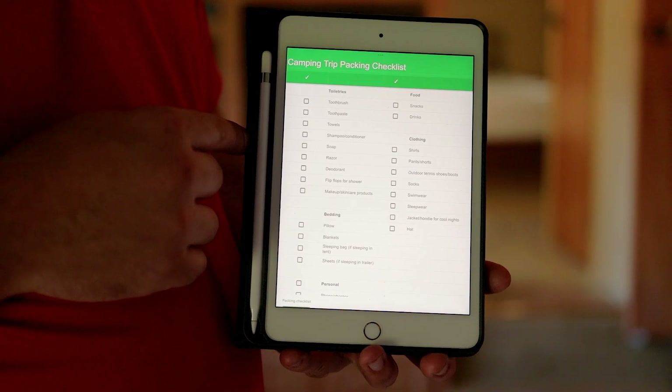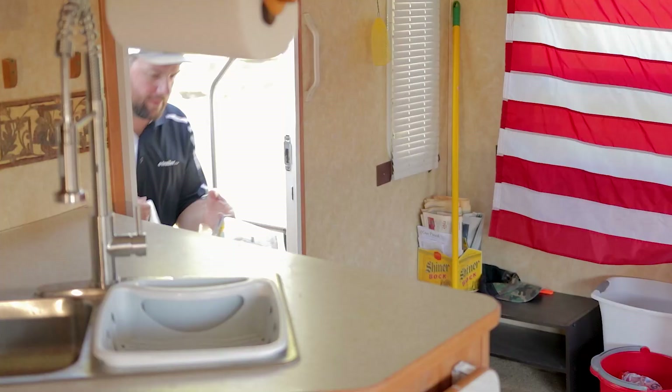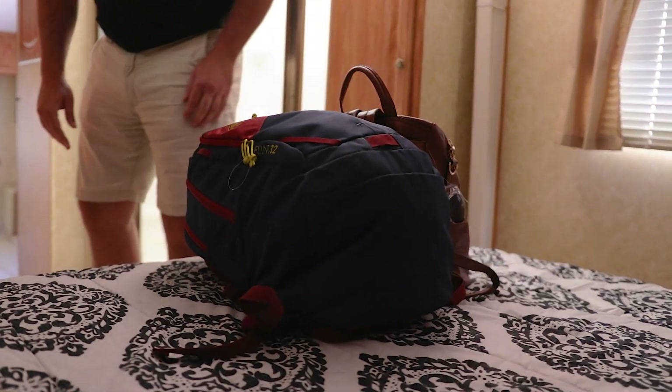Tip number four is to make a packing checklist. You want a checklist for the RV essential items you're going to need, and the personal items you're going to need. Make a checklist when you go to the grocery store so you don't overbuy once you get there. And make a checklist for anything else you want to bring, because you want to be sure you're not bringing your whole house with you when you go camping.